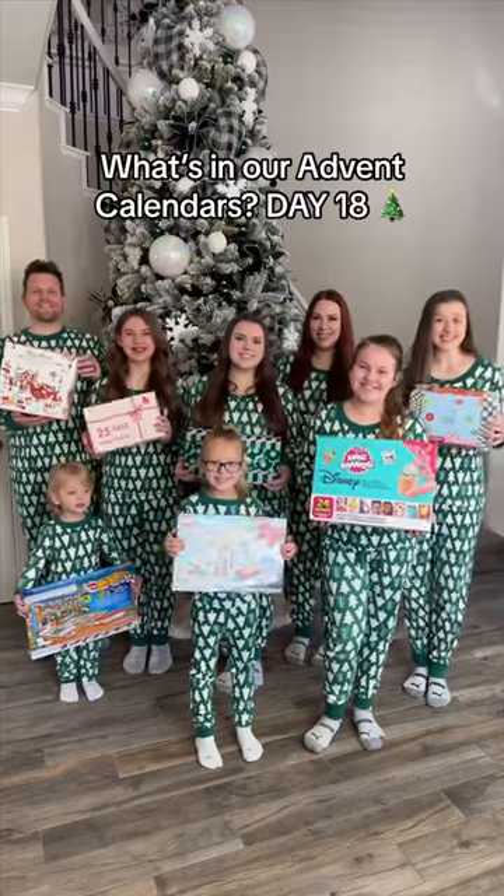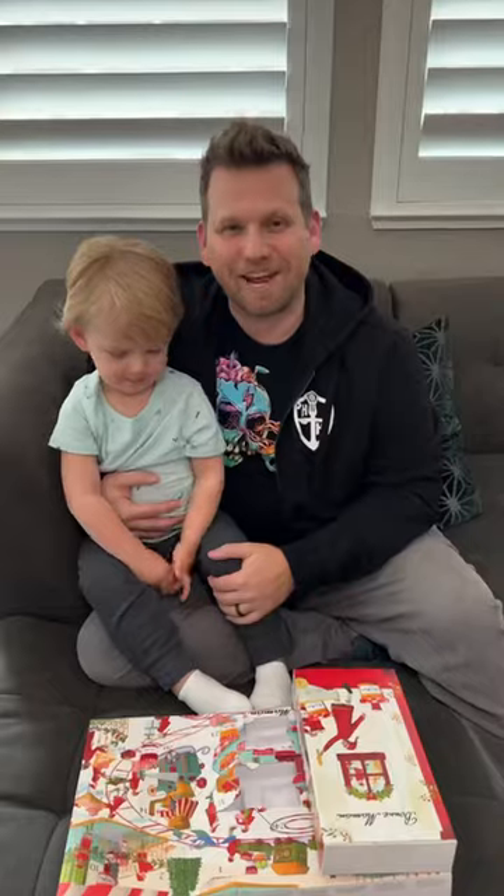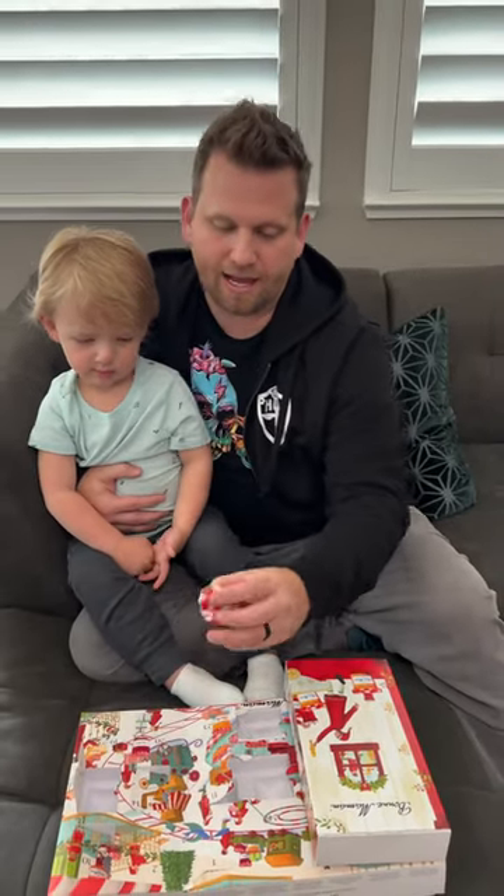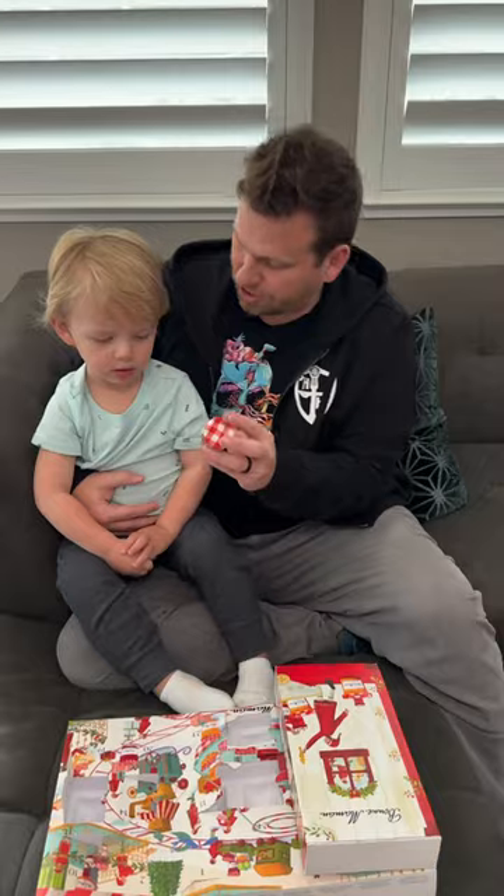It's day 18 of our holiday advent calendars. Let's open them up and see what we get. Today in my Bon Maman Jam advent calendar, I got pineapple ginger spread.